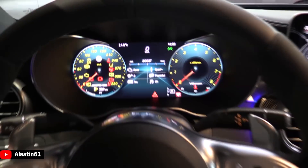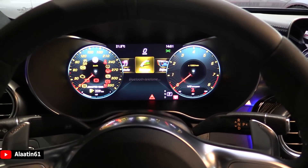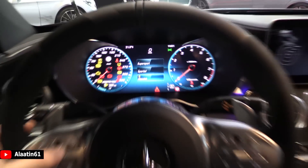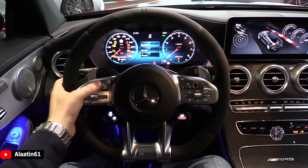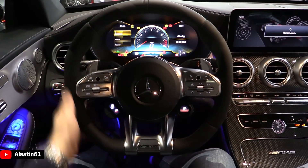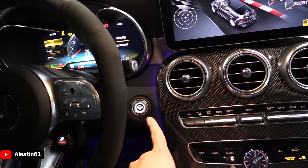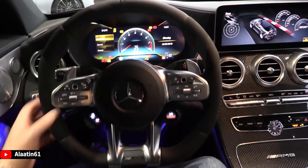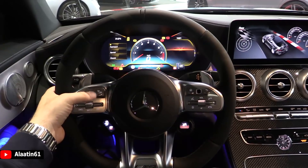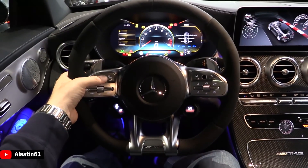And of course there are different displays available. Classic - this is the classic view, this is the super sport view. And the start button is also changed as you can see, looks beautiful. You can change the information - this is the AMG track pace menu, which is also new.